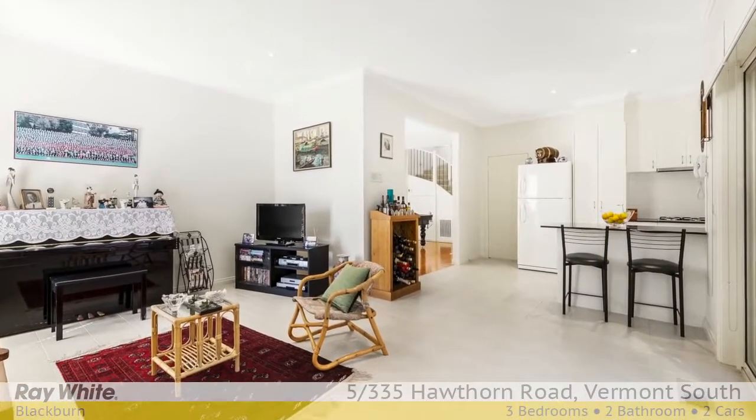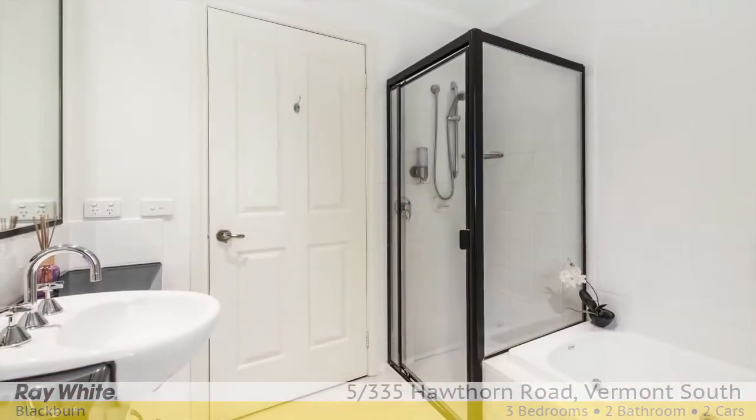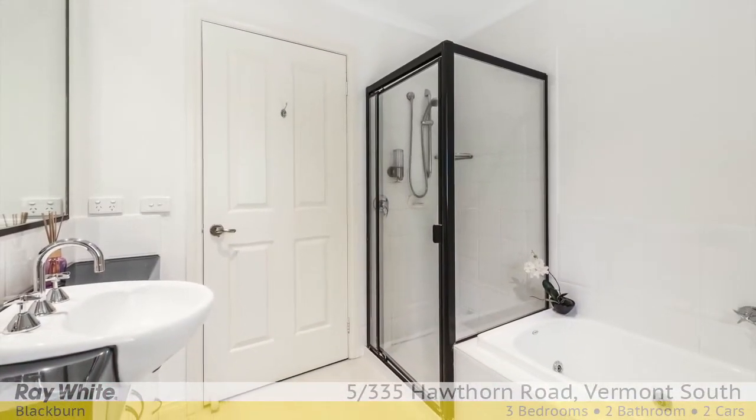Upstairs, two bedrooms sandwich a bathroom with bathtub cum spa. Storage space is ample, including a basement.